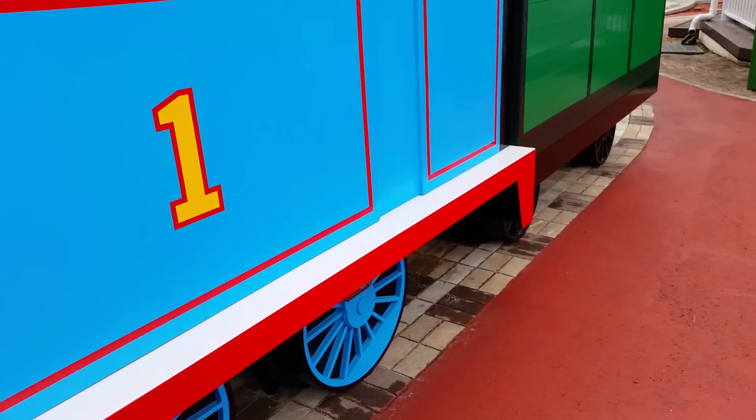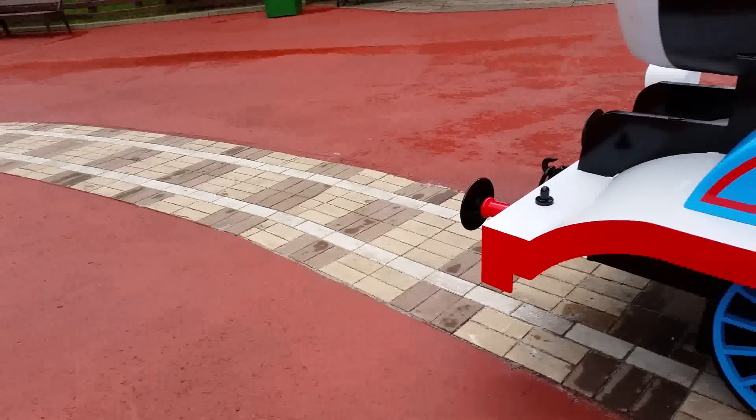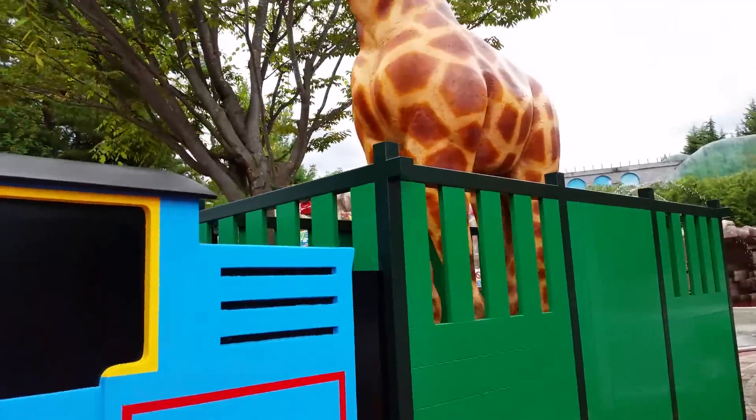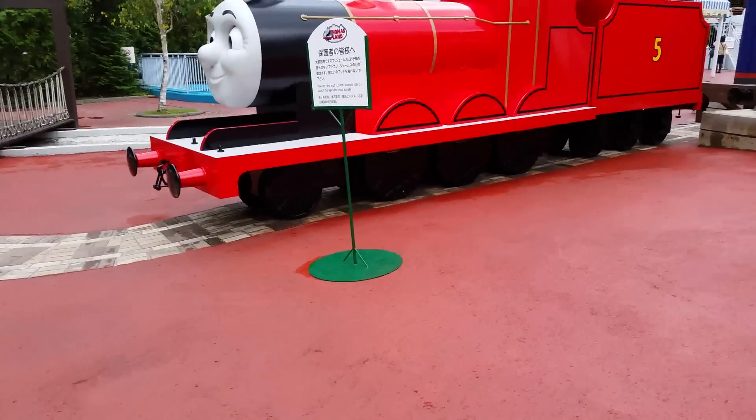It's giant Percy and Thomas, and look at this — they made a track. I usually don't see this kind of thing only in Japan. This is the card with that you can see as you go around.